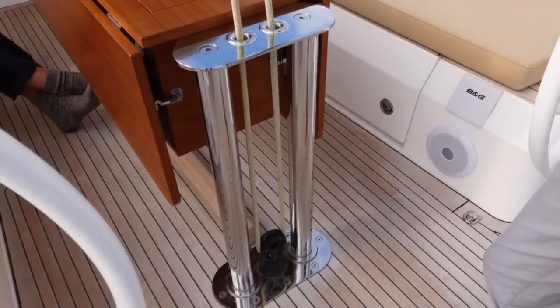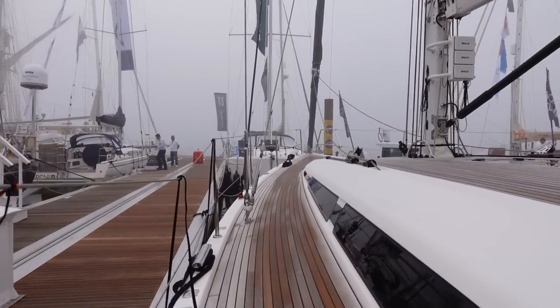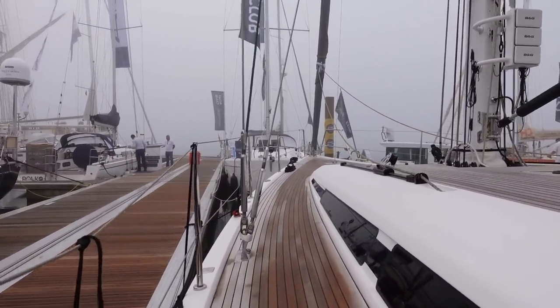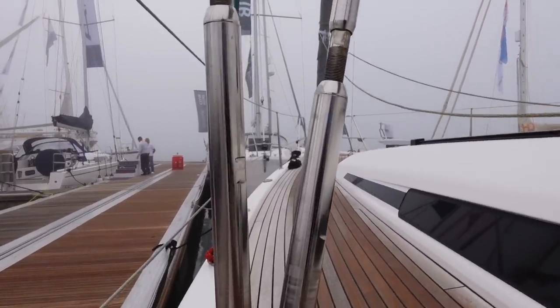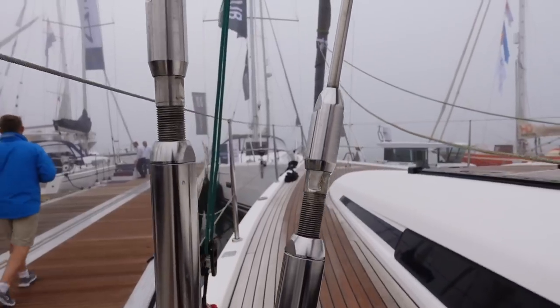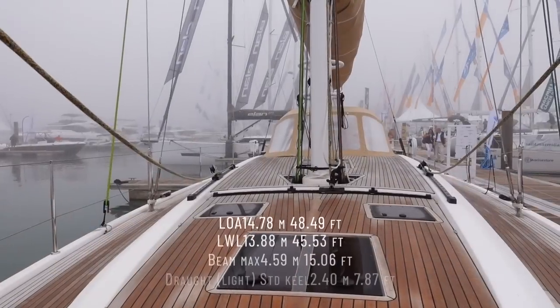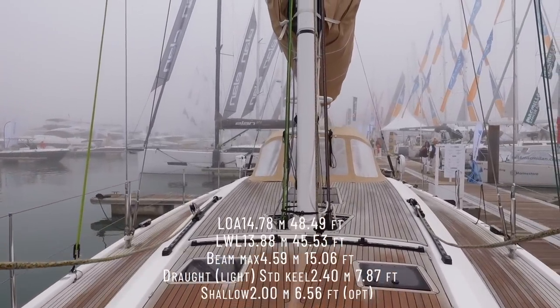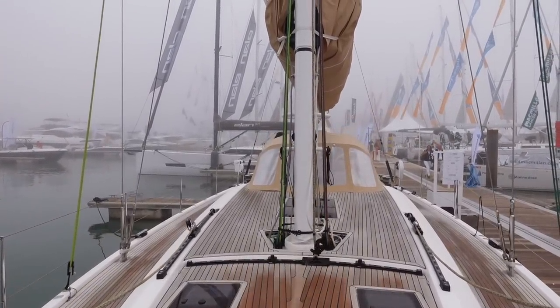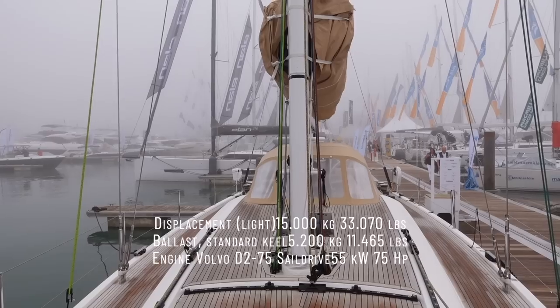As we walk the side decks of this beautiful teak-covered boat, take note of the shrouds which are solid bar steel — the racing pedigree is absolutely apparent here. Some stats: we have a 48-foot boat with almost eight-foot draft, and looking at 15,000 kilos for light displacement, that's actually not that heavy for such a large boat.